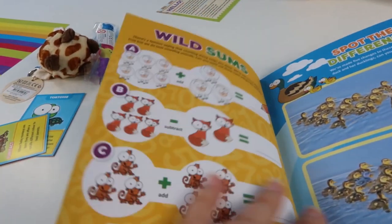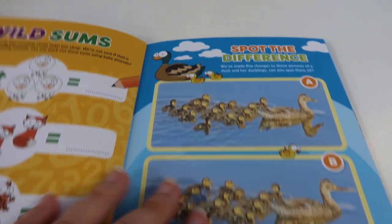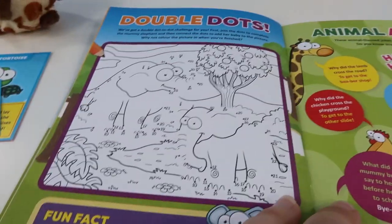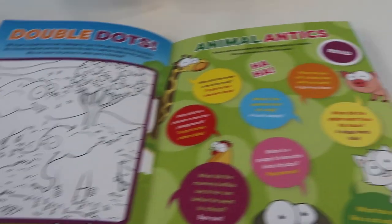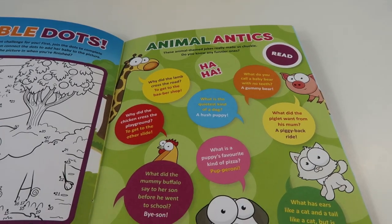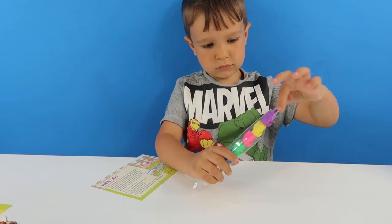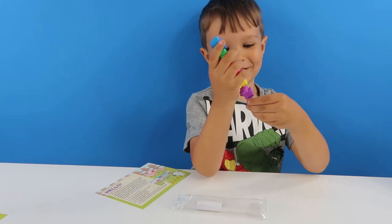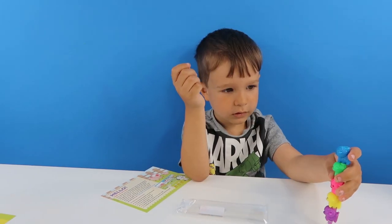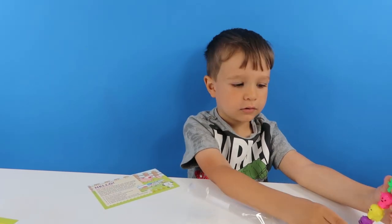Let's see what's on the next page. So you've got some sums, some adding and taking away. You've got to spot the difference with some ducklings. You've got some dot to dots. And you've got some jokes. Shall we see if you're going to laugh at these jokes? Okay. Why did the lamb cross the road? I don't know. To get to the barber shop! What's a puppy's favourite kind of pizza? Pepperoni!